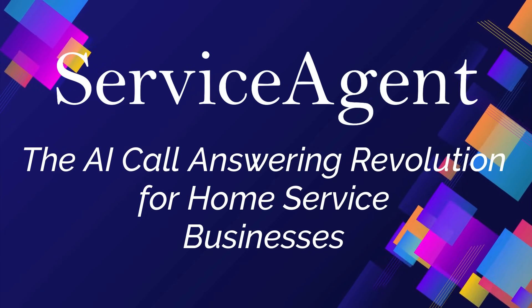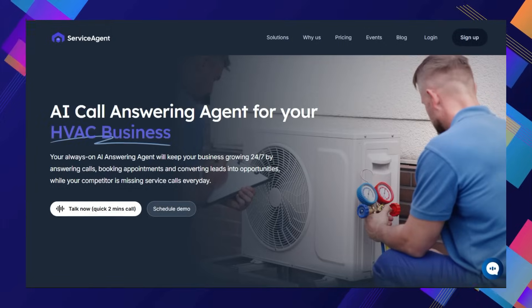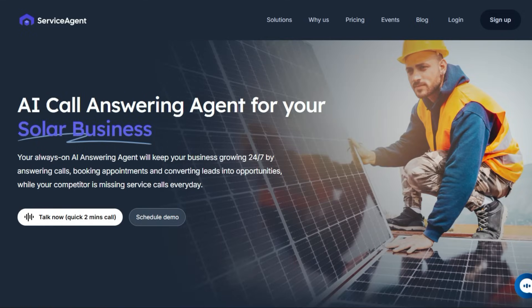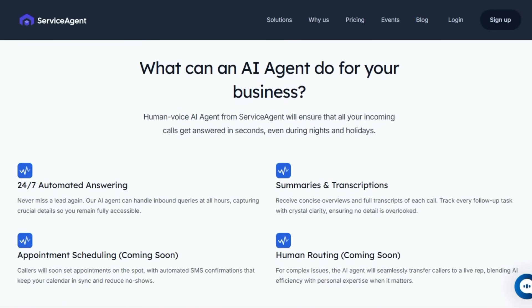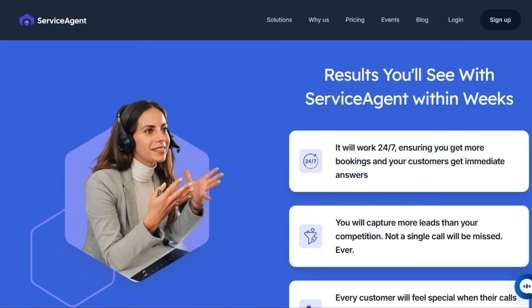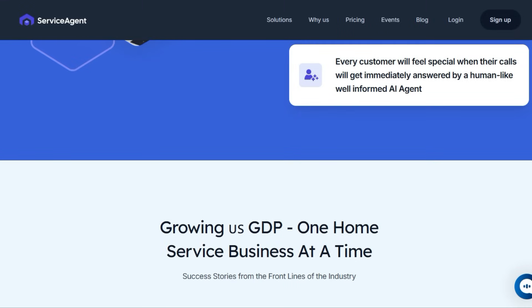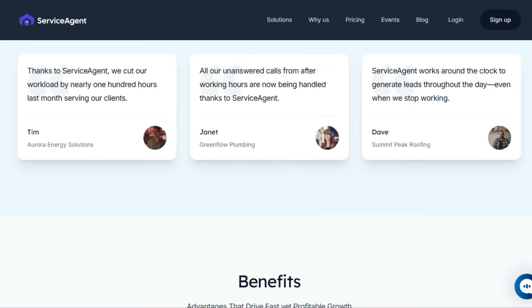Tool number eight: Service Agent — the AI call-answering revolution for home service businesses. Service Agent is an AI-powered call-answering agent specifically designed for home service businesses like HVAC, plumbing, and roofing. What makes Service Agent stand out is its deep understanding of your industry right out of the gate. Unlike generic answering services, Service Agent's AI has been trained on thousands of real calls from businesses just like yours, meaning it already knows the lingo and common customer issues. This allows it to handle complex conversations far beyond simple Q&A, adapting to various scenarios from emergency repairs to routine checks. Service Agent provides 24/7 automated answering, ensuring every inbound query is handled in seconds even during nights and holidays, and captures crucial details with concise summaries and full transcriptions so no lead is ever overlooked.